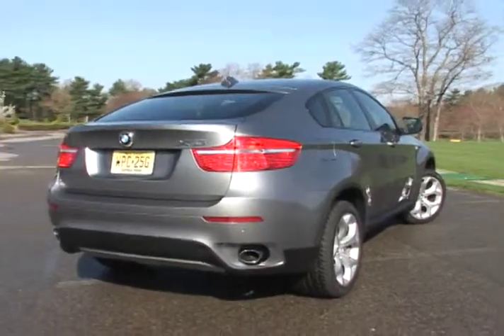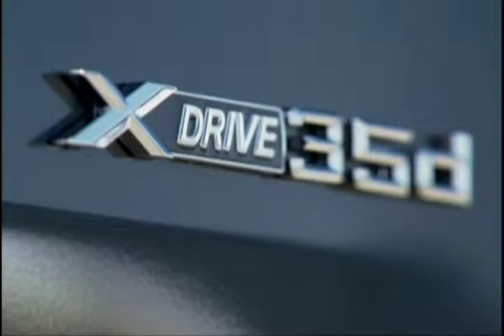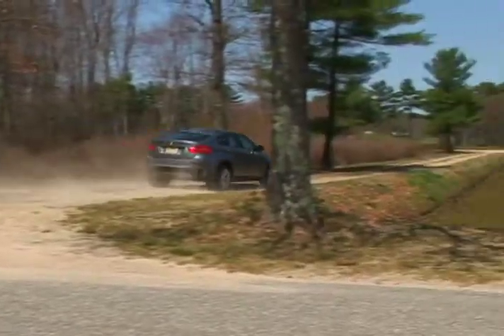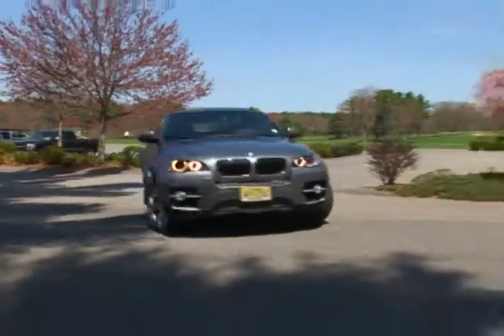The X6 is the first vehicle to incorporate BMW's X-Drive technology with its new dynamic performance control system. This advanced form of full-time all-wheel drive transfers power not only from front to rear axles, but from left to right for optimum grip when cornering.